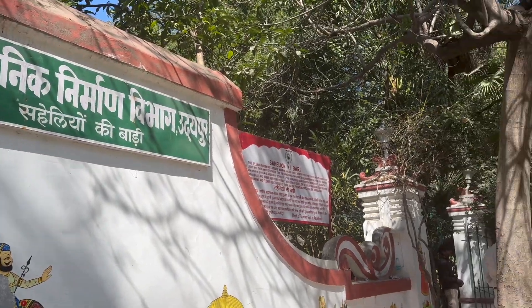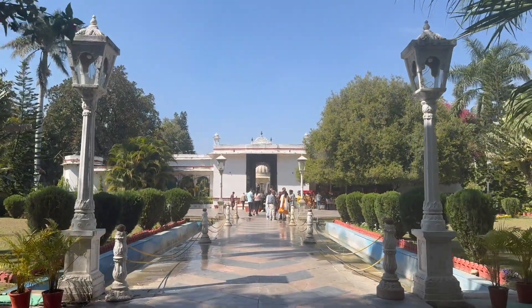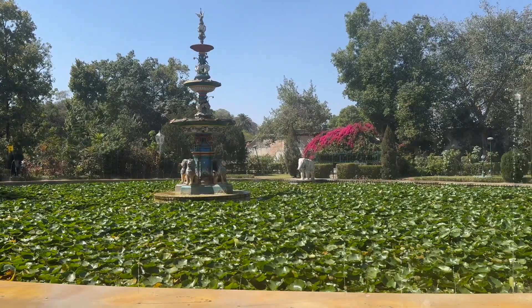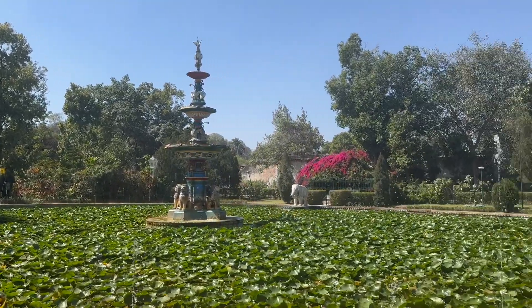We are now heading towards Sahelion ki Badi, the Garden of the Maidens. As the name suggests, it was made for the queen and her friends to relax. With fountains, flowers, and greenery all over, it feels like the perfect chilling spot.